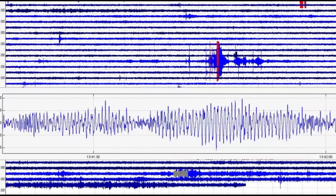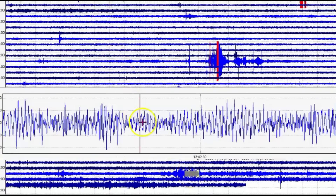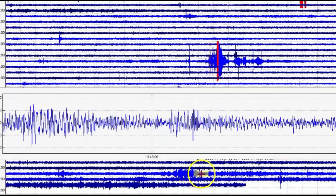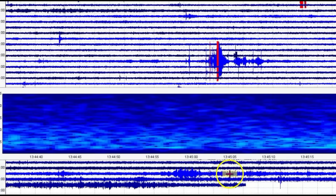Take a look at the spectrogram — this is deep, this is really deep. Go back to the signature — it continued. Slow moving earthquakes.